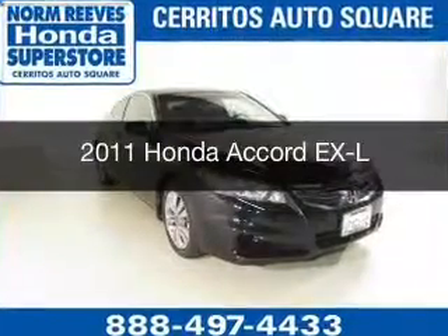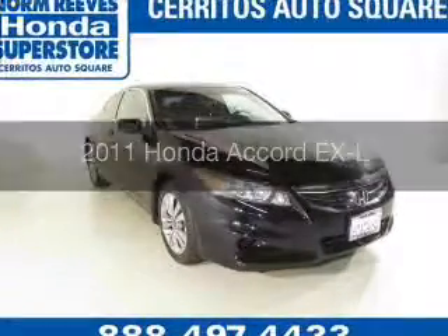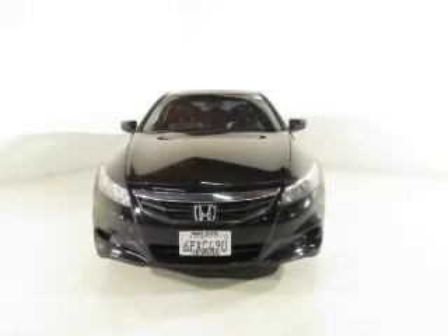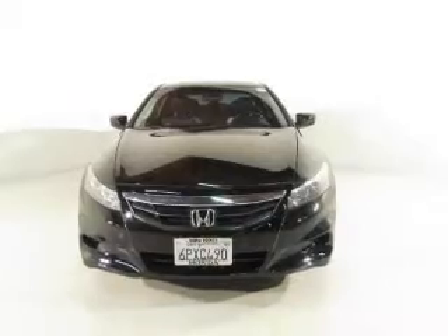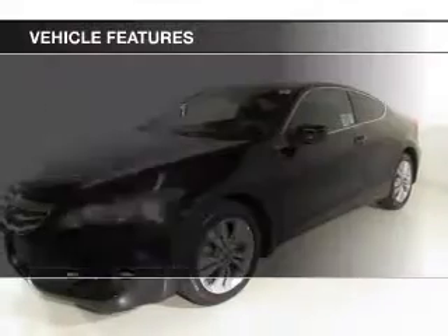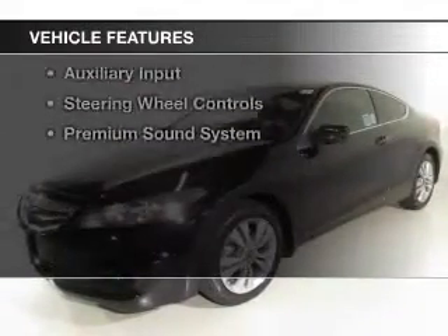This is a certified pre-owned 2011 Honda Accord. It's powered by front-wheel drive, a 2.4-liter four-cylinder engine, and a 5-speed automatic transmission.